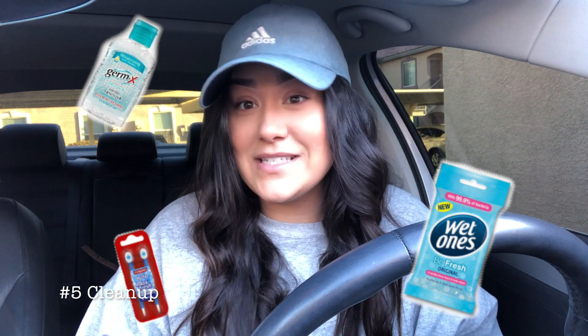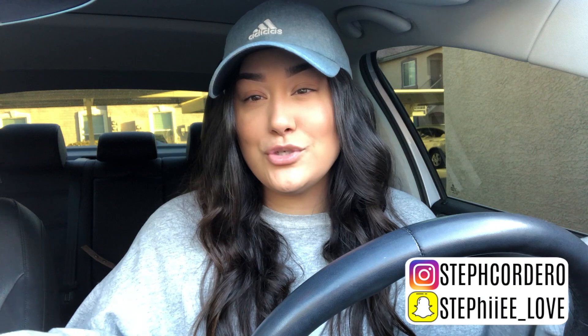The next thing to consider is cleanup. With snacks come wrappers and trash — make sure you have a trash bag, because your car will get messy fast. Other things to keep in mind: hand sanitizer, wipes — I have them in my bag. Also always make sure you have a pair of sunglasses, especially if you're the one driving, because the sun on the road can be super bright and blinding.